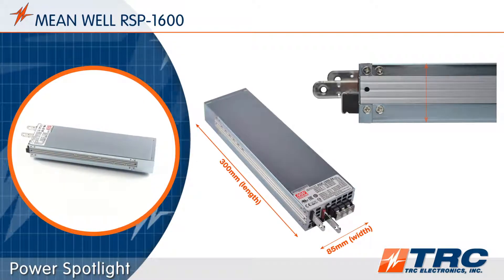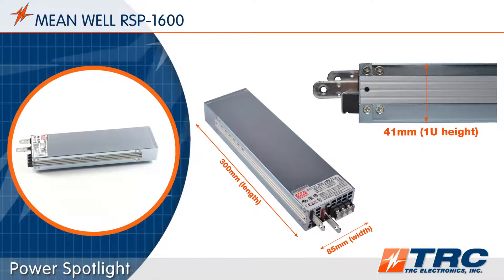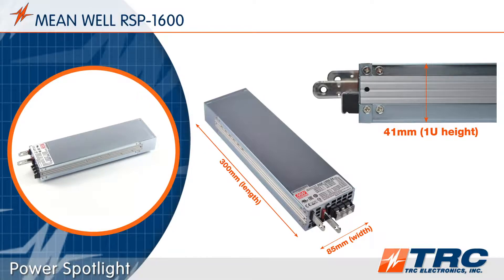This power supply features a 1U low profile with a height of 41 millimeters. The Meanwell RSP1600 is ideal for rack mounted systems and space critical applications.